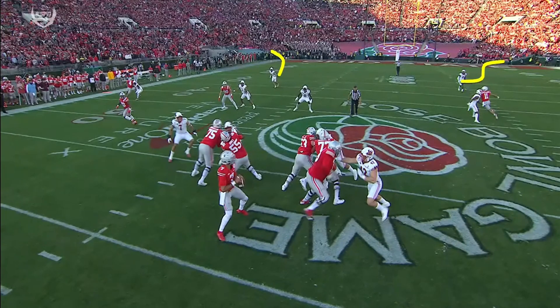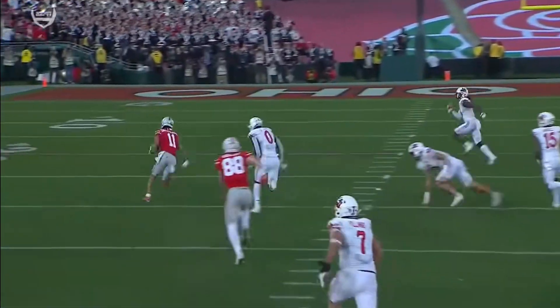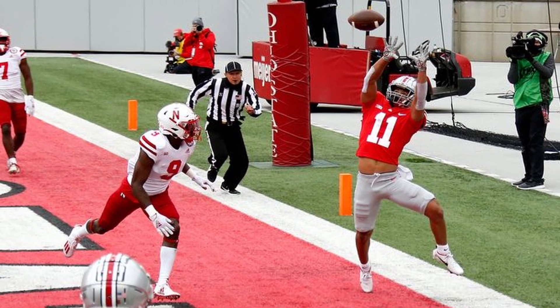Jackson is primarily a slot receiver for Ohio State who runs in the higher end of the 4.4 forty, closer to a 4.5. He's not the type to wow you with his speed per se, but he will do destructive things to you with his footwork and route running. In the few plays I will show you, you will see what I mean. His ability is the type of thing that is subtle but quite effective. So let's jump into it.